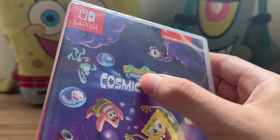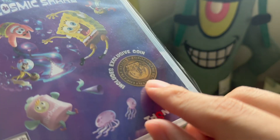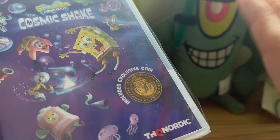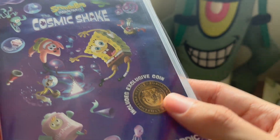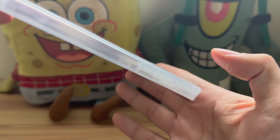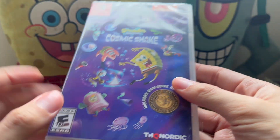First off, I noticed there isn't the French name for SpongeBob here, unlike in the standard edition. On the bottom right you have 'includes exclusive coin' — it is a golden coin, not so bronzy as what you see on the cover art. The coin is actually in its own packaging inside, so if you move the case up and down you can hear it going up and down.